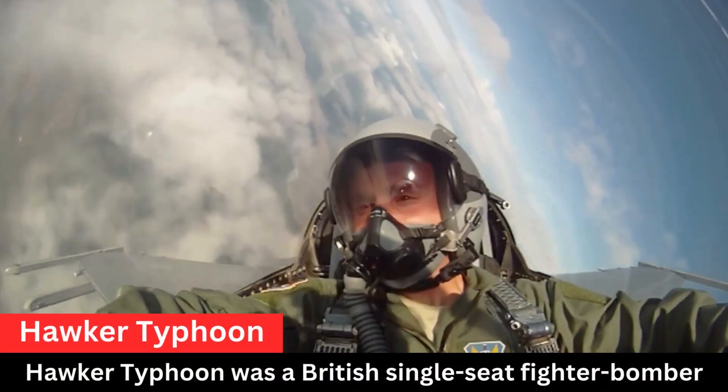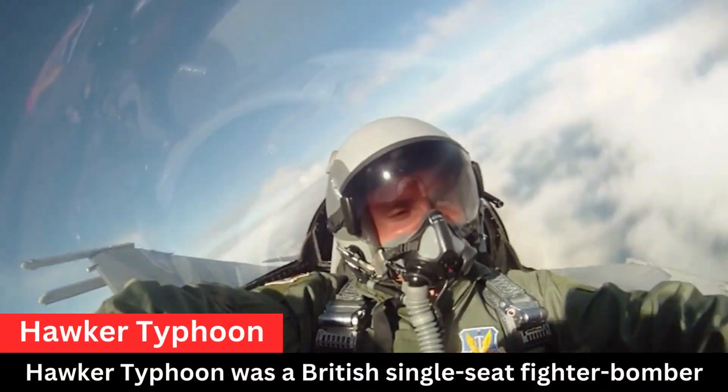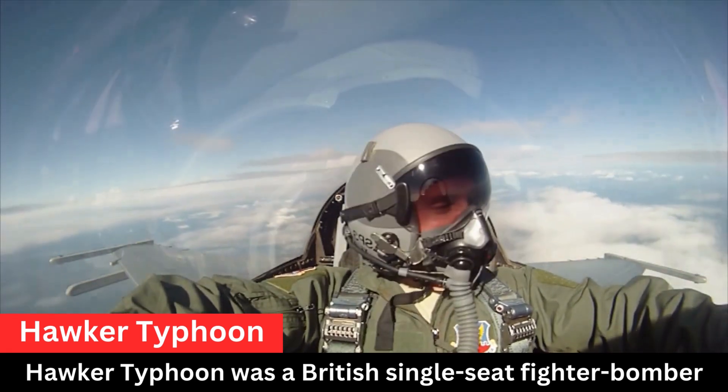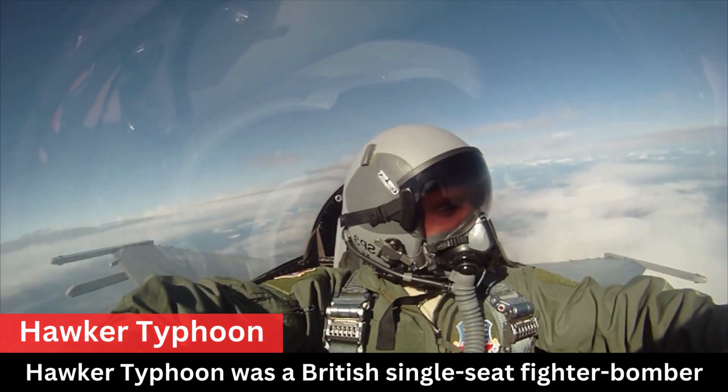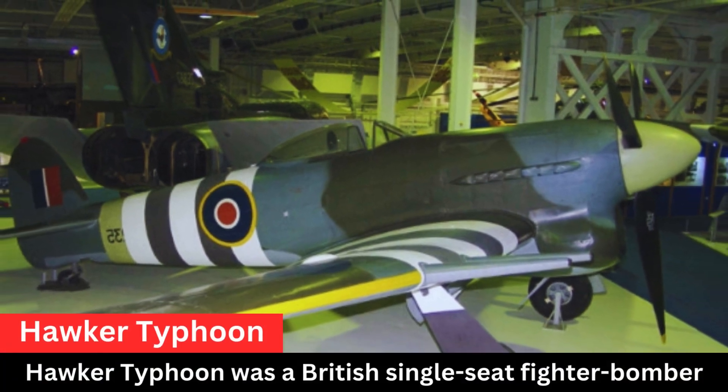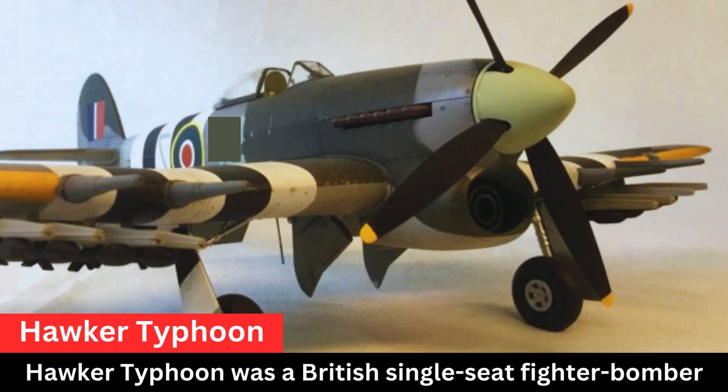Key features and characteristics of the Hawker Typhoon include its role: originally designed as a high-speed interceptor, the Typhoon's role shifted to that of a low-level ground attack aircraft, particularly as a response to the German Focke-Wulf FW 190.